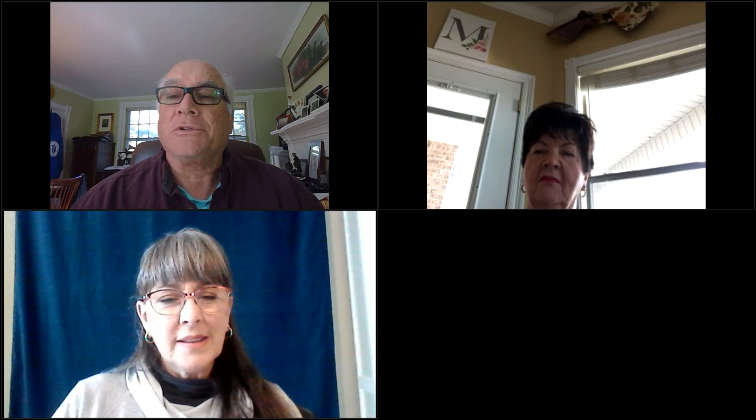This is awkward for all of us — this is our very first webinar, and like Anita said, a lot of moving parts. The fourth circle is known as the heritage collection — it's predominantly heritage roses. I have selected from the list of heritage roses that are in the garden some stories about the behind-the-scenes of these roses.